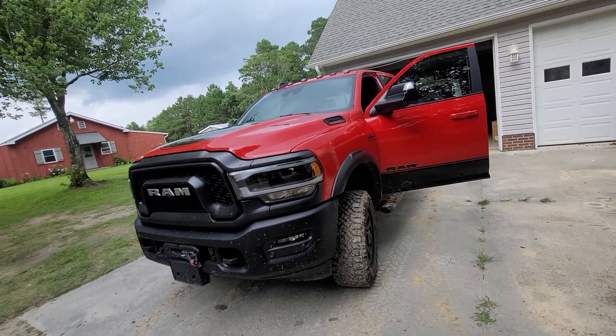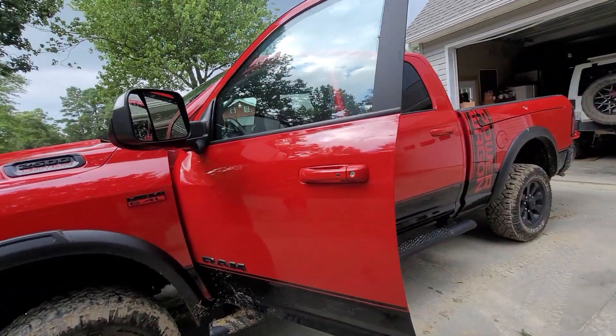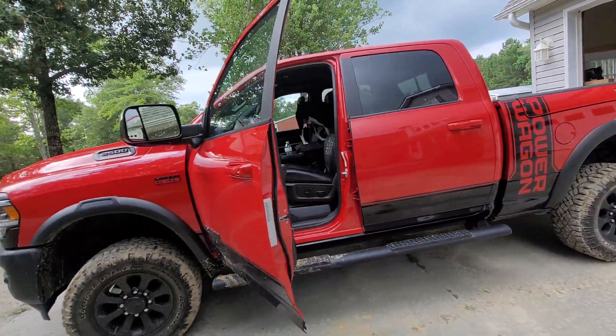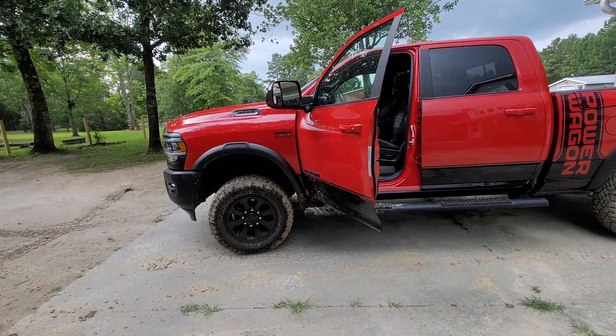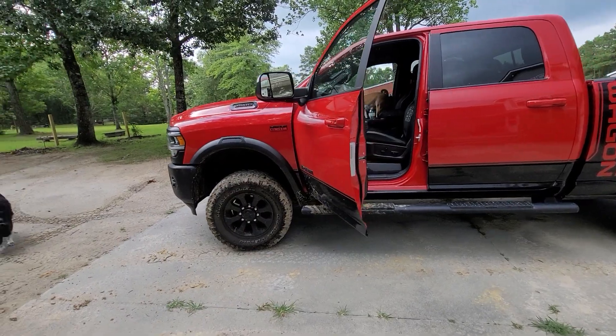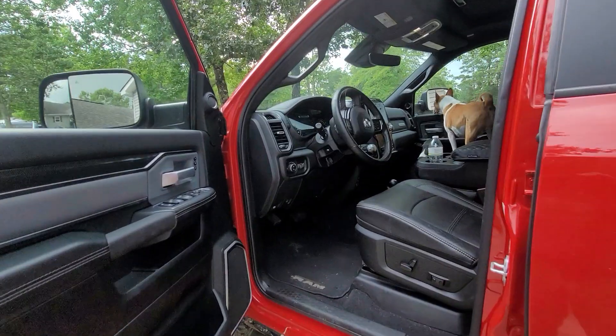This is absolutely stock as it comes from the factory. No lift has been done. I believe you can fit 37s on the original wheels. I'll probably stick to these until they're dead and maybe go to 35s — we'll see. It depends on how and what I use it for.